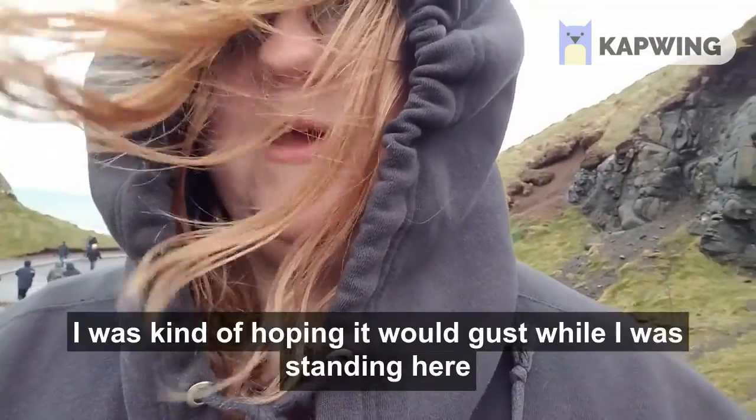I was not gusting yet. I was kind of hoping it would gust while I was standing here and not while I'm walking. Alright, so once I got past the windy gap, it's not too bad out here. You can see the coast behind me and you can see my face is very red from the cold. I didn't have such a great time of it there for a bit, as they say. But yeah, now we're down here, almost to the causeway. It's a lot warmer down here. I'm not freezing to death.